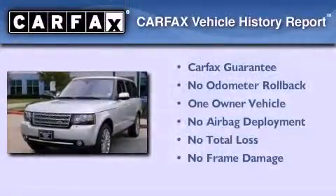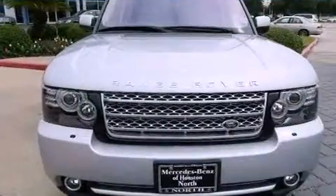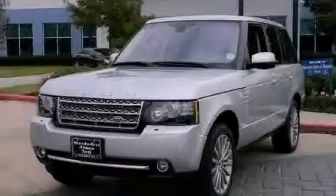This Land Rover has had only one owner and it qualifies for the Carfax buyback guarantee. Call now to find out how you can own this breathtaking automobile.